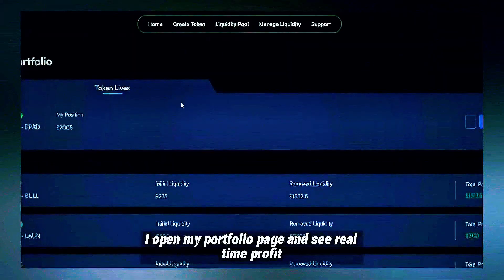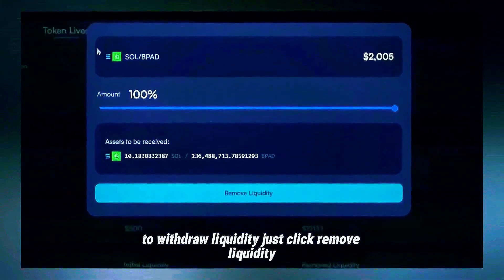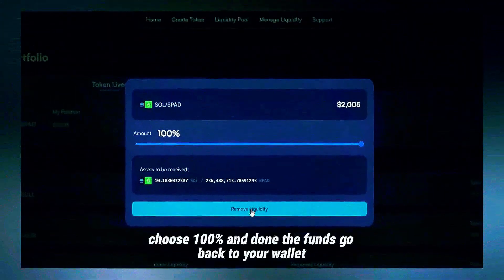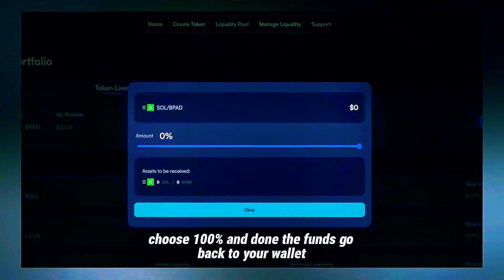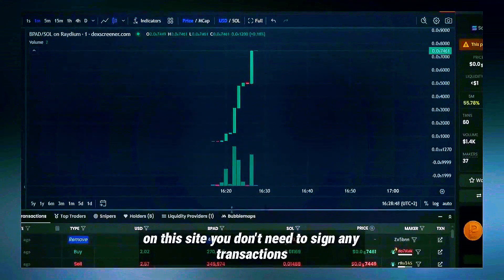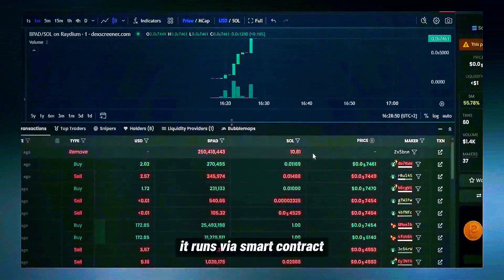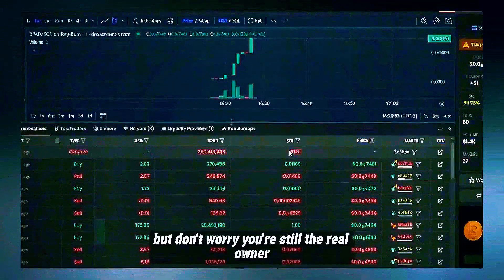I open my portfolio page and see real-time profit. To withdraw liquidity, just click Remove Liquidity, choose 100%, and done. The funds go back to your wallet and the token is rugged. On this site, you don't need to sign any transactions — it runs via smart contract. But don't worry, you're still the real owner.